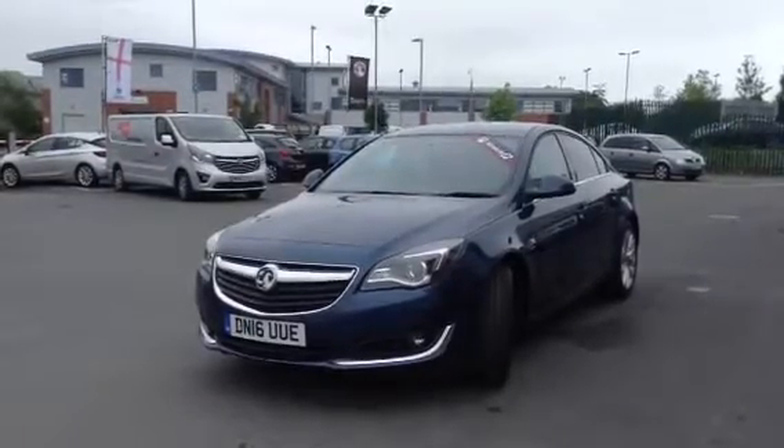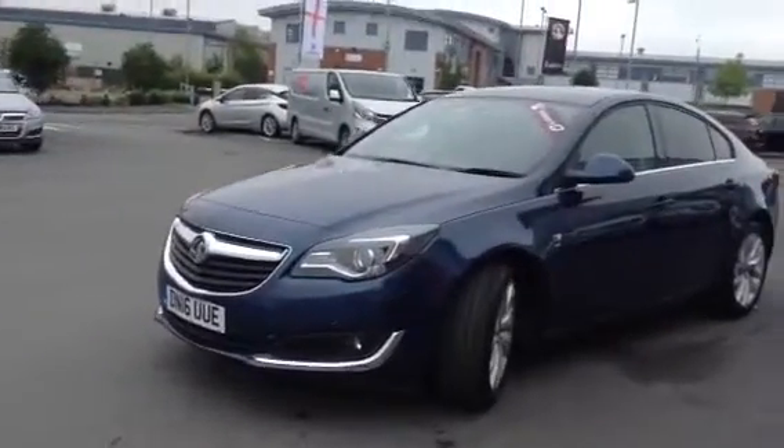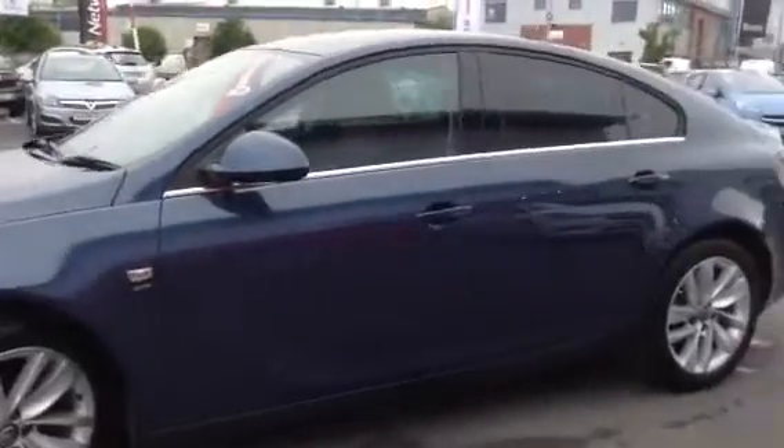Hello and welcome to Bayless Vauxhall in Hereford. Today we have for you a 2016 model year Vauxhall Insignia SRI NAV finished in blue.